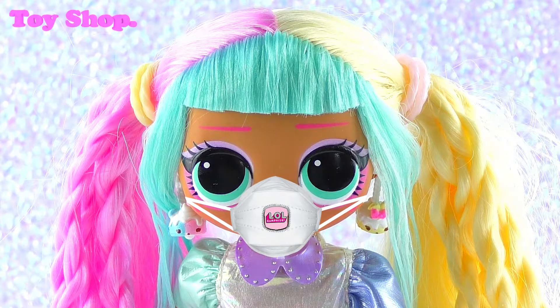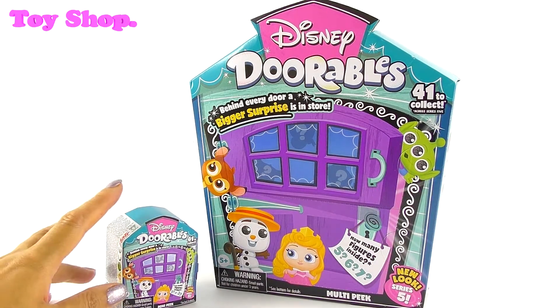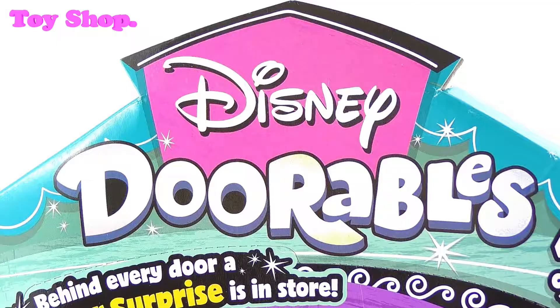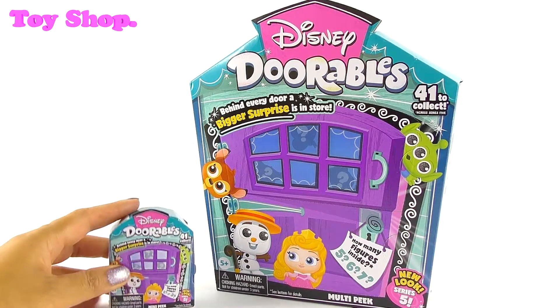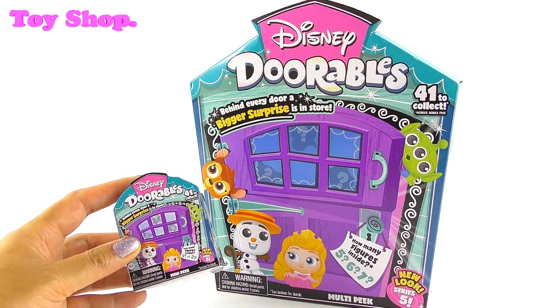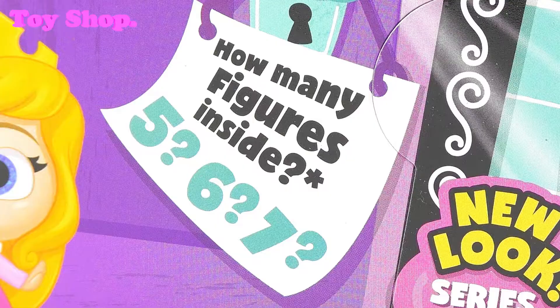Today we're checking out Disney Doorables and I think they are adorable. We are checking out a mini peek and a multi peek of Disney Doorables. Behind every door a bigger surprise is in store. There are 41 to collect in this new look Series 5 — in the mini peek pack we get two or maybe even three characters, and in the big pack it could be five, six, or seven.